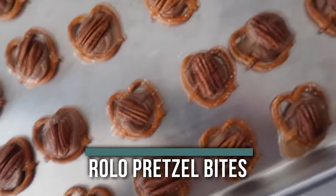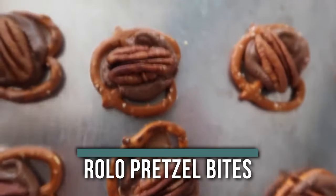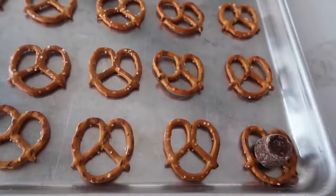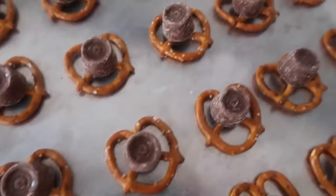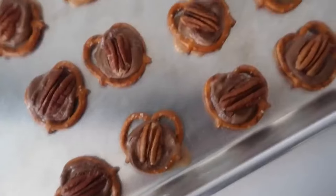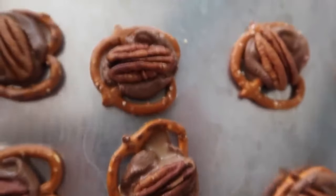Number five — something fun to have on the table — is Rollo pretzel bites. Get smaller pretzels so the Rollo stays in the middle. Put a Rollo on each pretzel and bake at 350 degrees for about three minutes. The Rollos will be melty, then just put a pecan on top and you're done.